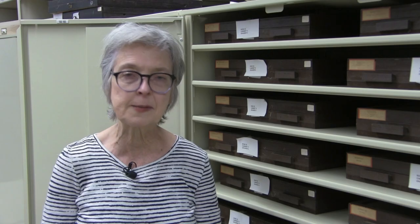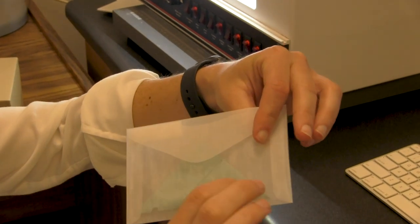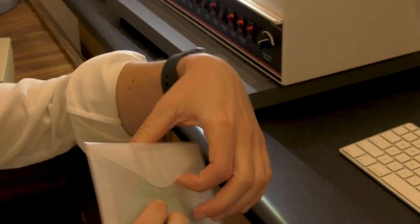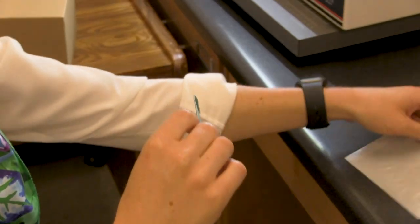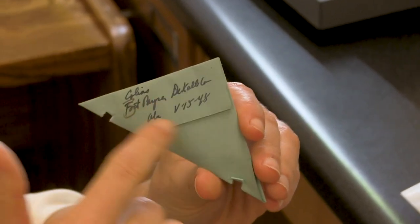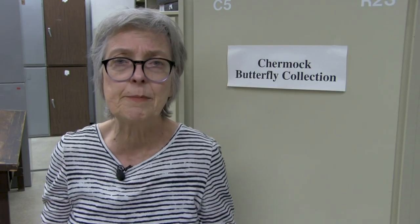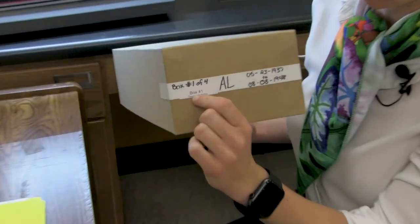The butterflies have never been spread or processed, but are folded in little triangles of paper. That was how they were collected by Dr. Ralph Chermach in the field, and then he put notations on the little packets. But over the years, they've pretty much been unseen. People don't know that we have them. Researchers don't know that we have this large collection.